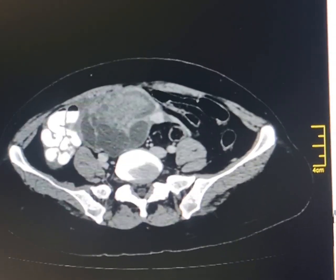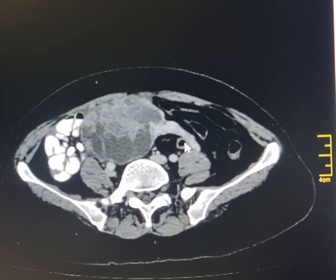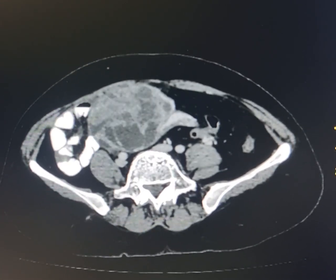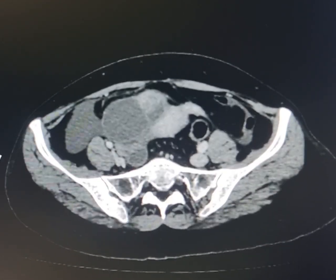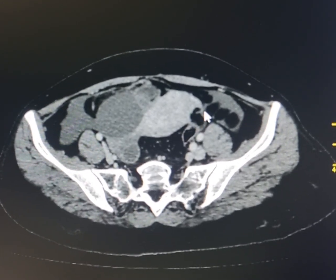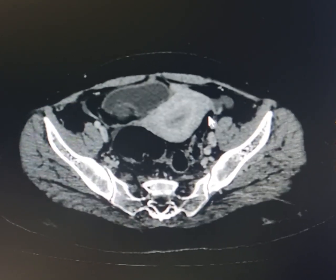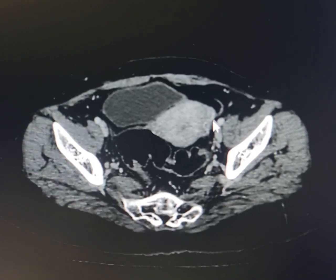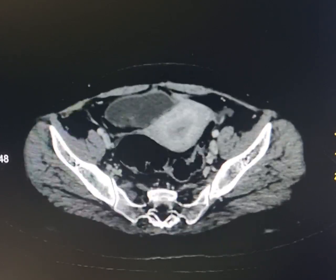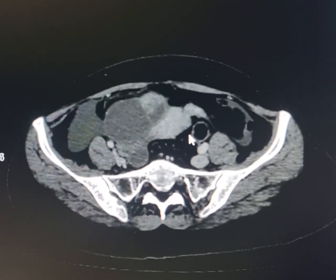Now going back again — please observe this vascular pedicle which is coursing towards the left side across the midline. It joins the left side of the fundus of the uterus at this level. Please observe the dilated blood vessels along the left side of the fundus and body of the uterus, with the vascular pedicle traversing across.